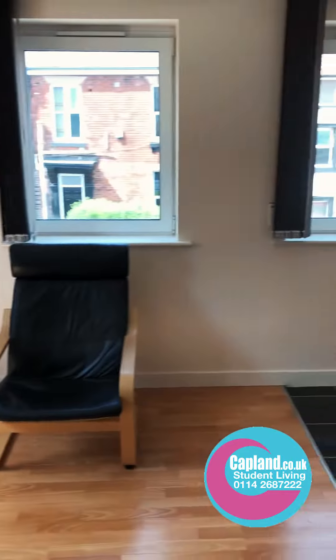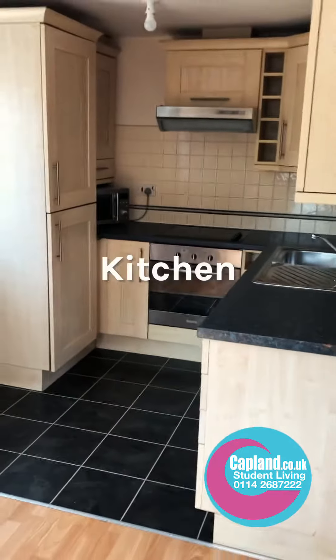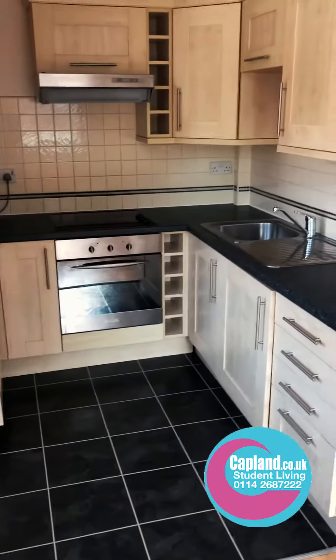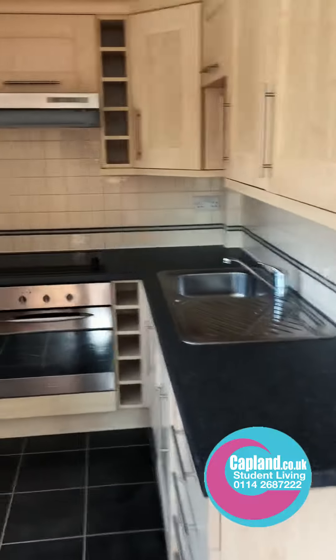Lots of bright windows in here, and then across the way we've got the kitchen. In the kitchen there's a fridge freezer, an oven, a washer dryer, oven hob, extractor, and microwave.